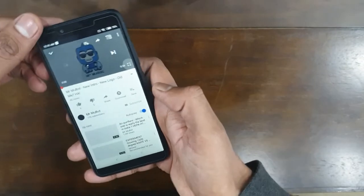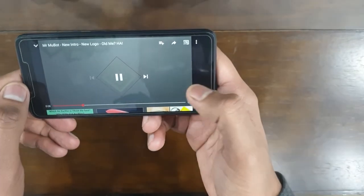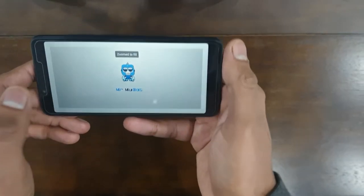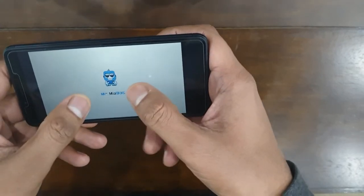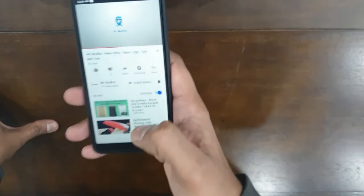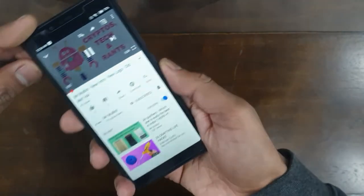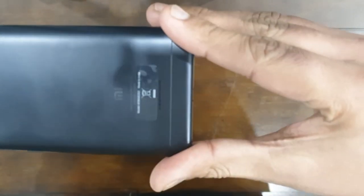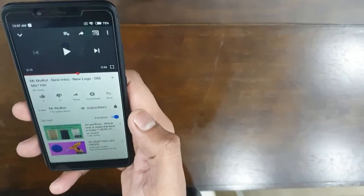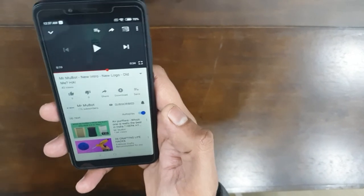YouTube streaming is great — let me play my own video. Because it's 18:9 ratio, the latest videos supporting this ratio are fully compatible. The maximum resolution you can play videos at is 720p, which I think is fine since this is not going to be my primary phone. The speaker is quite loud, and the sound output and volume are sufficient.